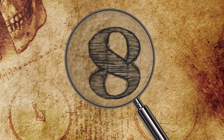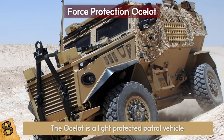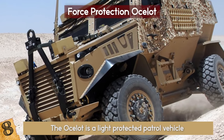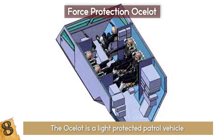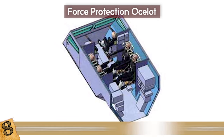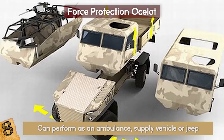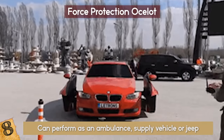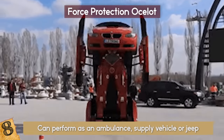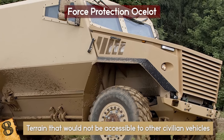8. Force Protection Ocelot. The Ocelot is a light-protected patrol vehicle (LPPV) with specialized protection against roadside bombs and improvised explosive devices. The protective pod holds up to six people and can perform as an ambulance, supply vehicle, or jeep. It has a modular design, meaning that some parts are interchangeable, making it a real-life transformer.